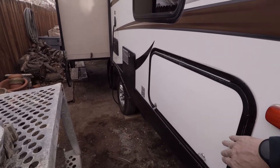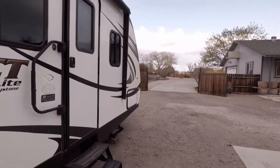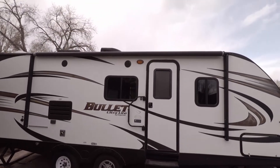There's a bunk right here, and there's storage underneath, which is awesome. That's pretty much it on the outside. She's a heck of a trailer — nice and light. It's also got an awning and air conditioning.